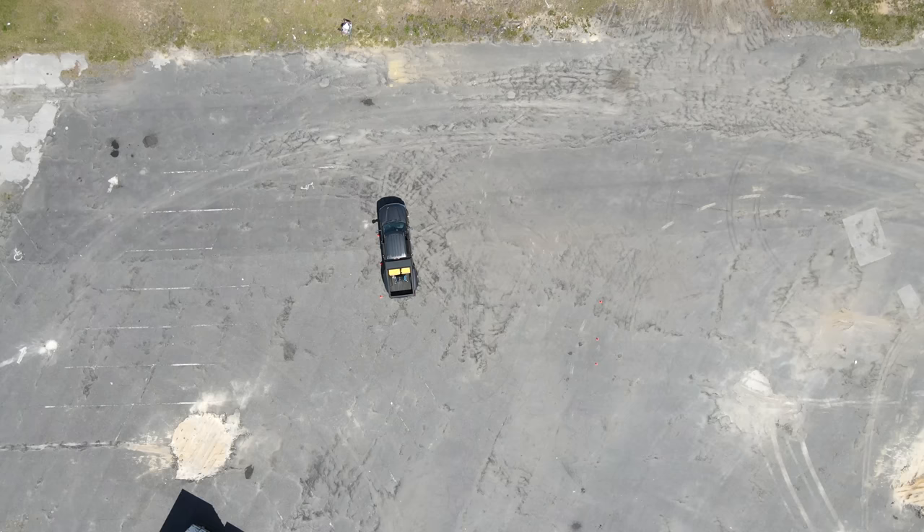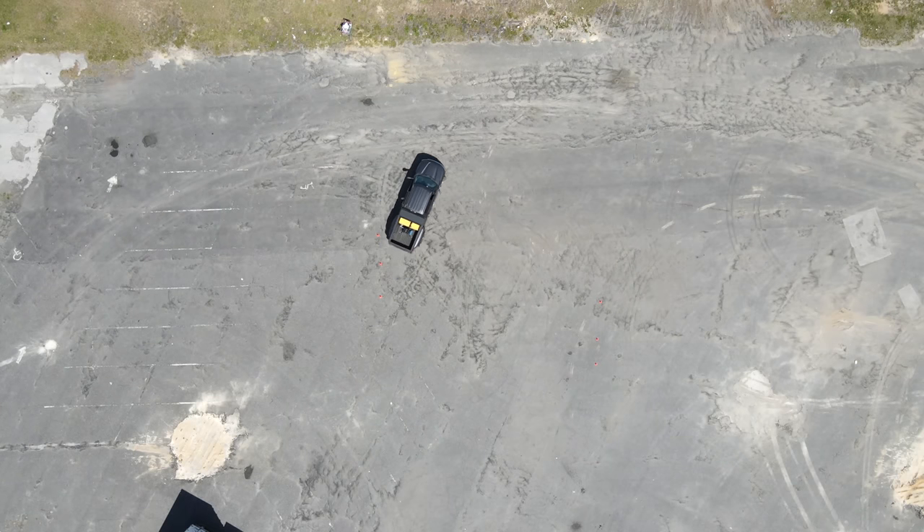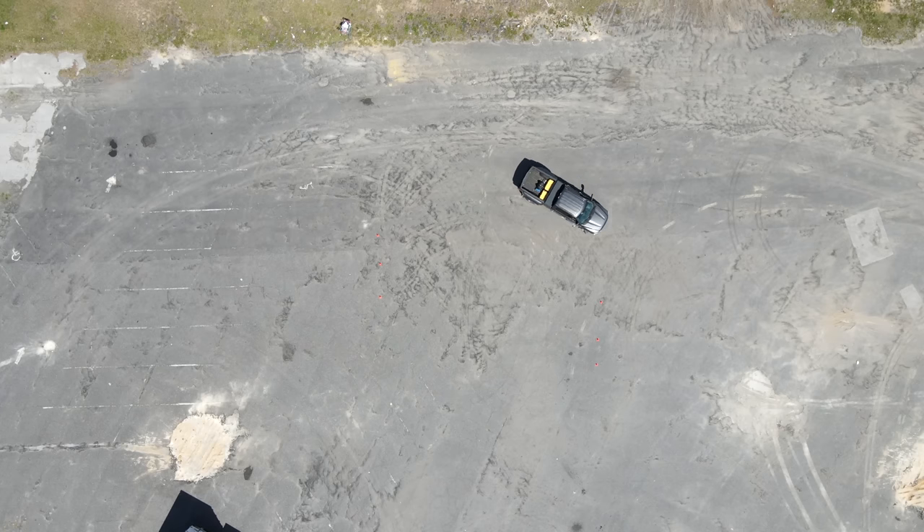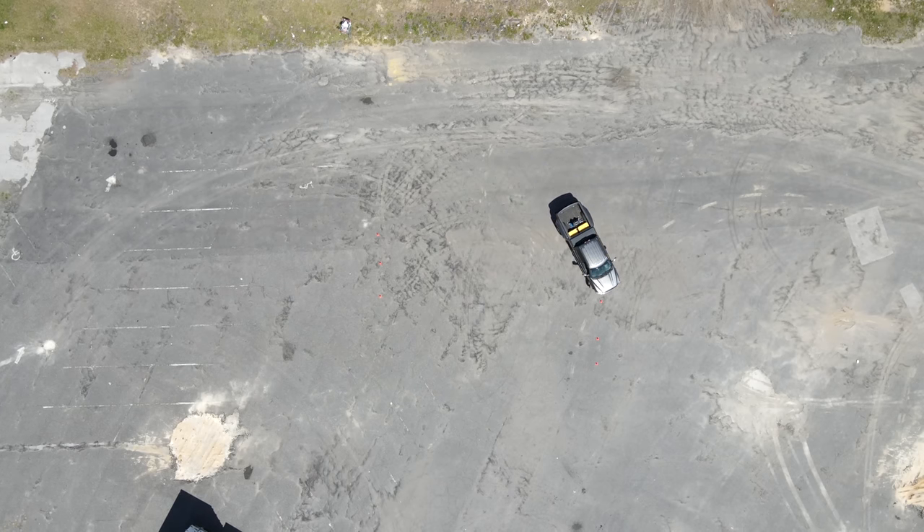The biggest reason we got this 450 was the turn radius. If you use a truck like this as your daily driver, which we do because it's our only vehicle, the turn radius is really important — you want to get through the Chick-fil-A drive-through without scuffing the tires on the curbs. We filmed the turning radius of the 350 before we got rid of it and the new truck, and you'll get to see it firsthand with drone footage.